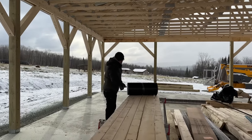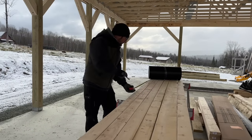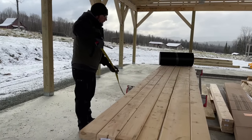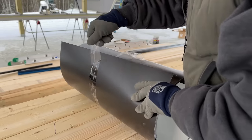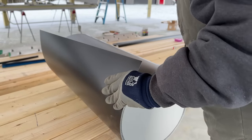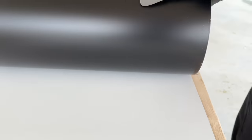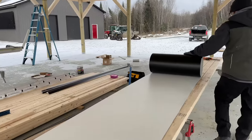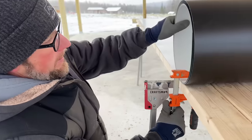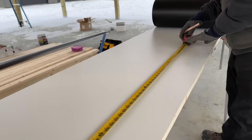We've got some black and white coil stock that we need to cut and make our J-channel for all of our metal siding. We just want to mark out 10 feet. It's a 10-foot break — let's go 9 feet 6.